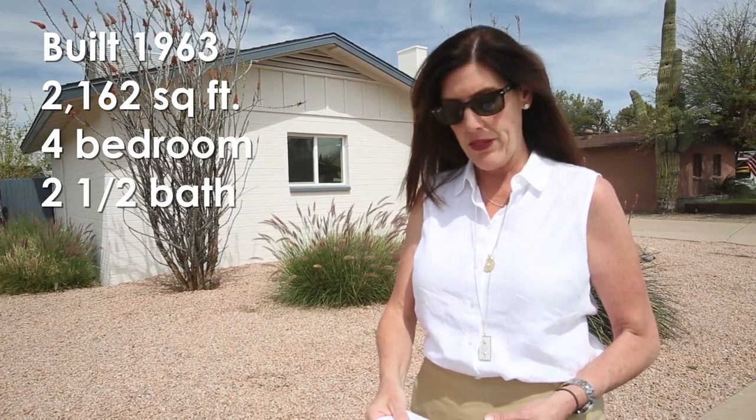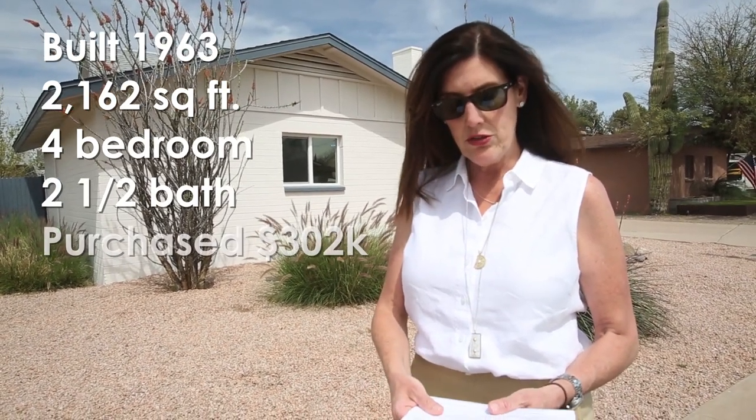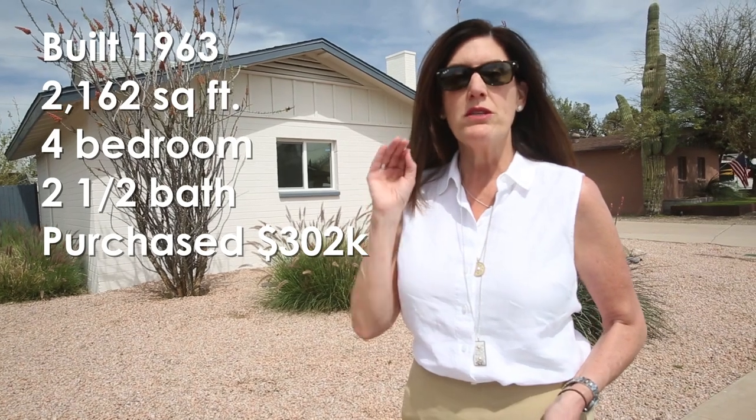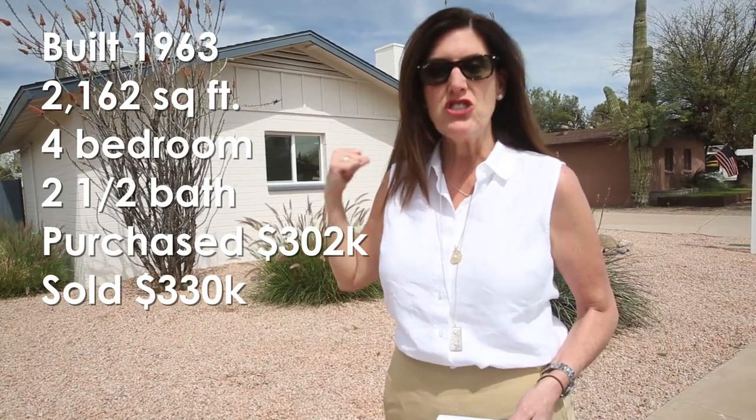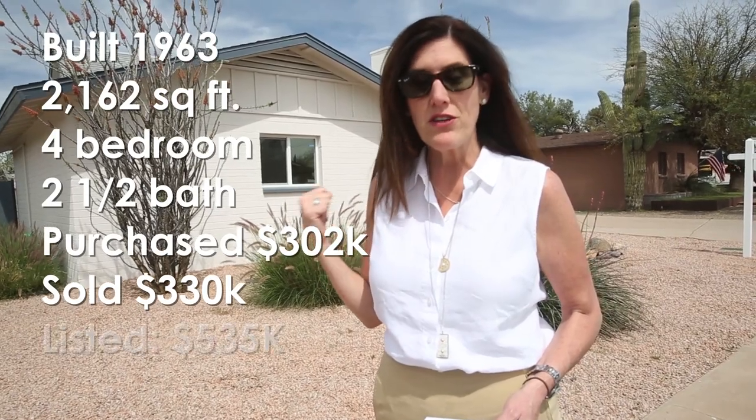I am so excited to be back here. We are here at one of the houses on Sage Drive in Scottsdale. This house was built in 1963. It is 2,162 square feet — four bedroom, two and a half bath. We bought it for $302,000. We sold it in 10 days for $330,000. It has just been listed on the market for $535,000. We did nothing to it.